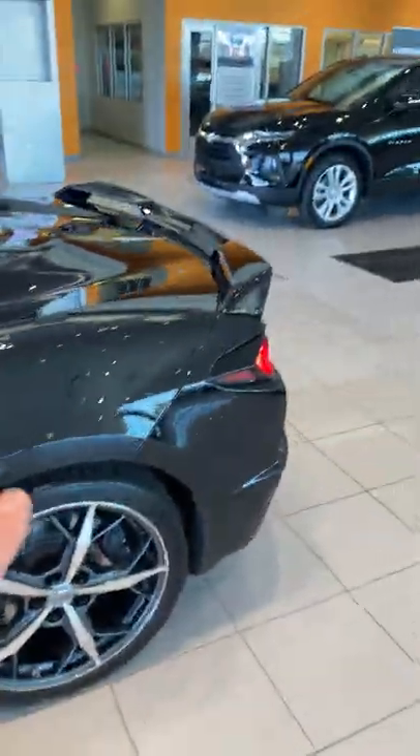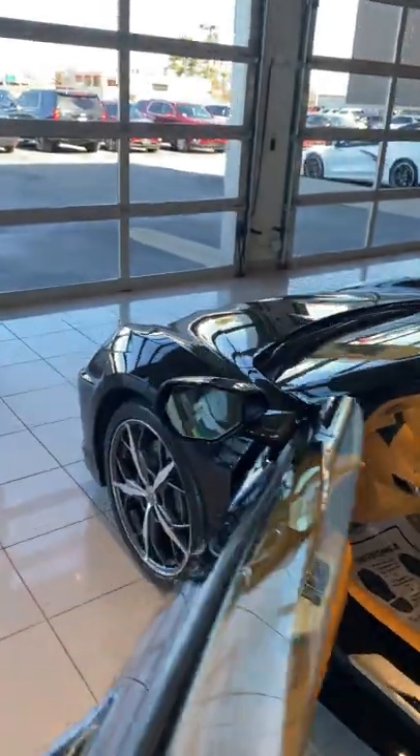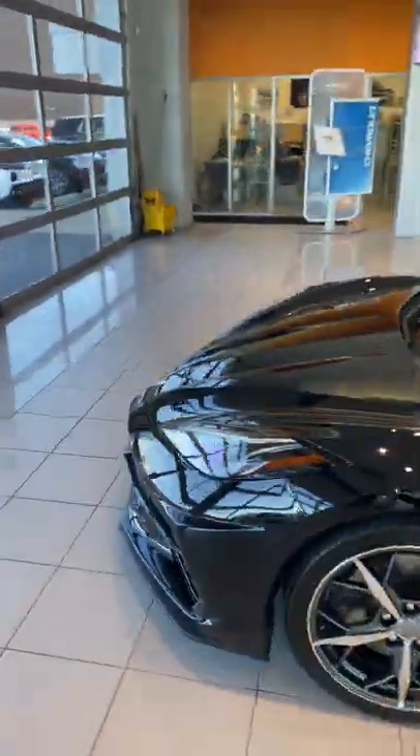This is a 3LT with amazing equipment, 1,900 miles, and it's only $105,995. It's got the natural dips interior, the transparent top, spectra gray wheels, Z51, magnetic ride control, and front lift — absolutely amazing. It's a black car, and none of these cars in the country last long.